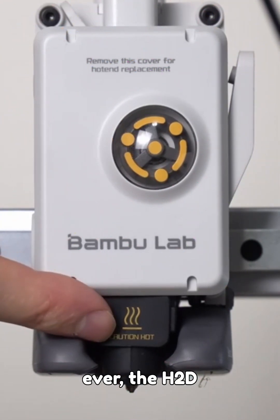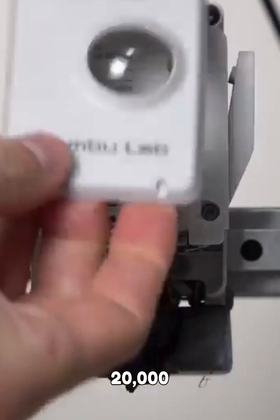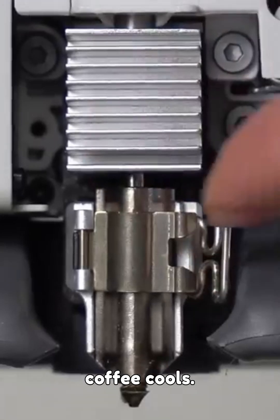Faster than ever. The H2D prints at 1,000 millimeters per second with insane 20,000 millimeters per second squared acceleration. Your prints are done before your coffee cools.